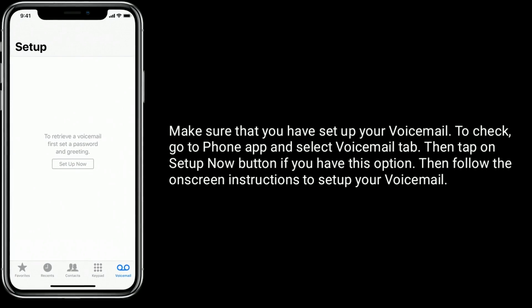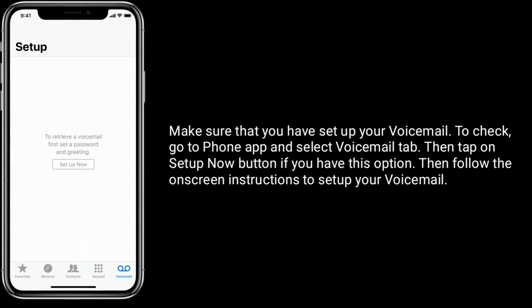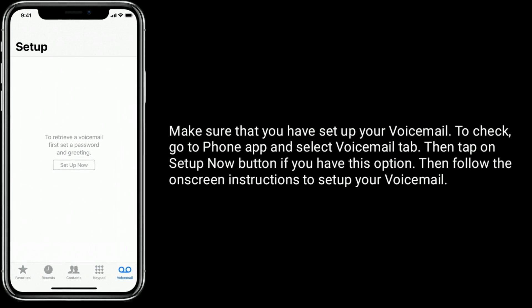Make sure that you have set up your voicemail. To check, go to the phone app and select the voicemail tab. Then tap on the setup now button if you have this option, and follow the on-screen instructions to set up your voicemail.